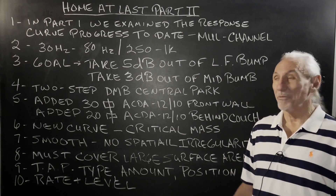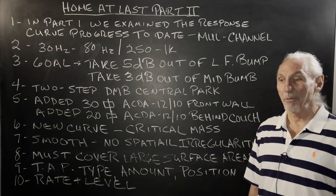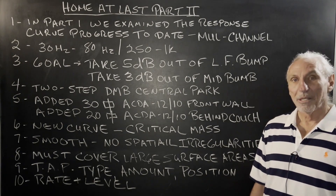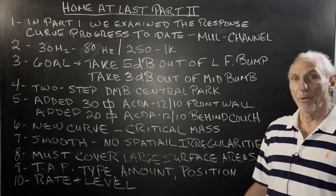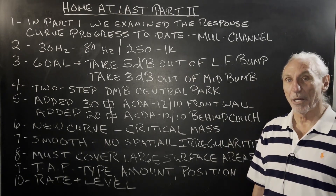Hi everyone, Dennis Foley from Acoustic Fields. Home at Last Part 1 — if you look at that video, that was a status report on where we are with the room response in our multiple channel room.